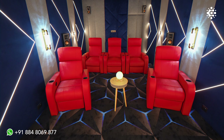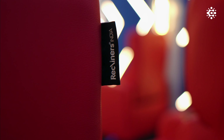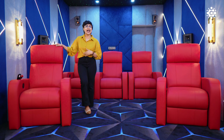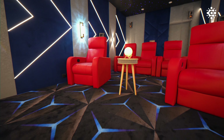In this theater, there are Ferrari red single manual recliners, all from Recliners India. During long viewing sessions, these recliners are very comfortable. Looking at the room's overall palette, the blue color scheme creates a striking contrast against these rich red recliners.